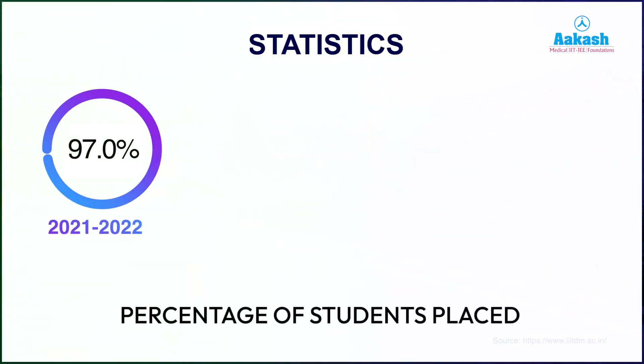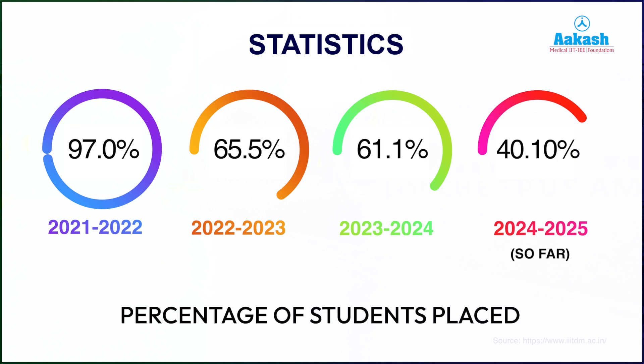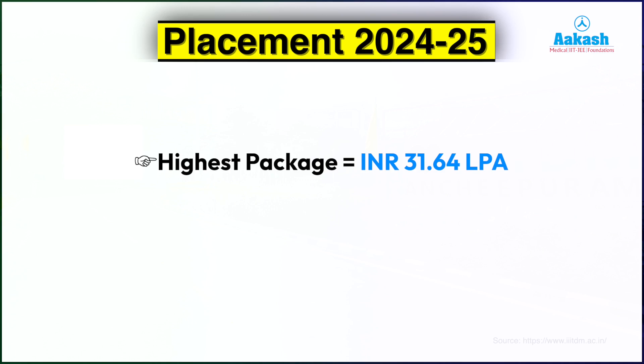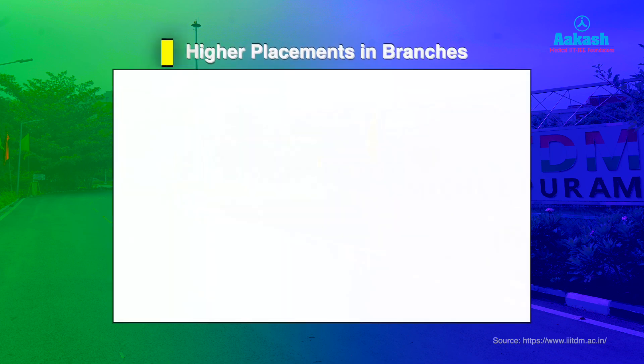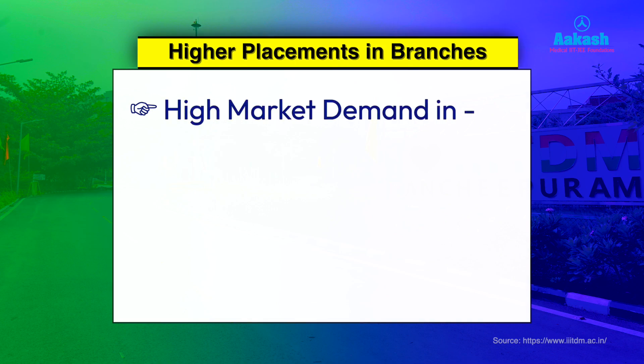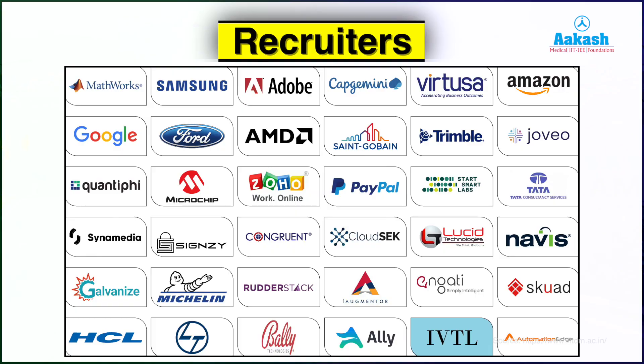Placement statistics at IIITDM Kanchipuram have shown fluctuation over recent years: the placement rate was 97% in 2021-22, dropped to 65.5% in 2022-23, and further to 61.1% in 2023-24. For 2024-25, placements are ongoing with 40.10% recorded so far. The highest package reached 31.64 LPA in 2024-25, while the average package remains stable at 9–10 LPA. CSE and AI-related branches have higher placement rates, with top recruiters including Amazon, Microsoft, Intel, and Tata Motors.